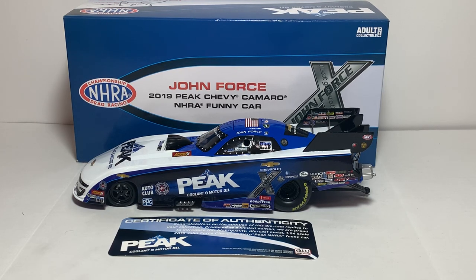What's up everyone, Jason A. Strange 69 back once again with another diecast review. Tonight we'll be taking a look at the Auto World 1:24 scale 2019 John Force Peak Chevy Camaro NHRA Funny Car.